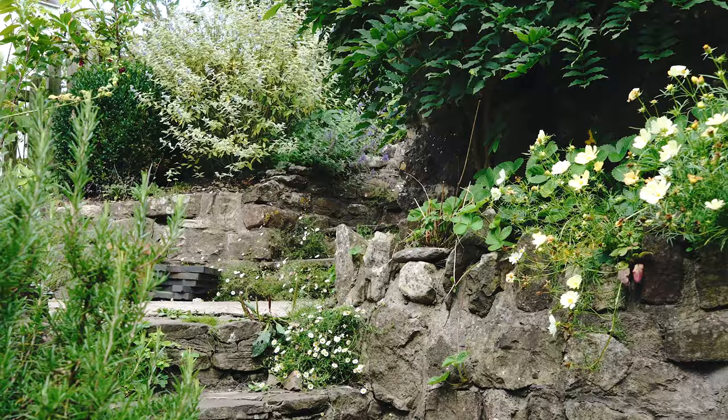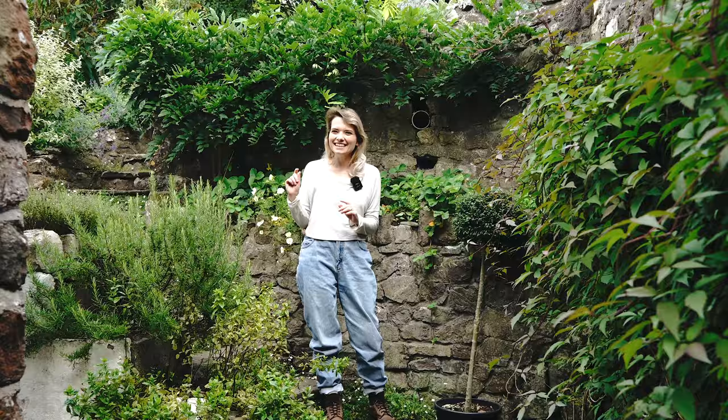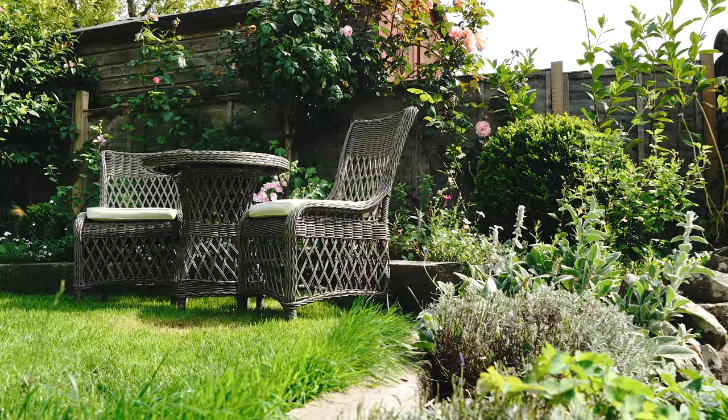This is one of our new ligustrum standards, and I will show you why we have these as we move up the garden. It's been a nightmare, but so good to get some things like this in and we'll be planting them soon. But let's move up this way and I can show you the pond.